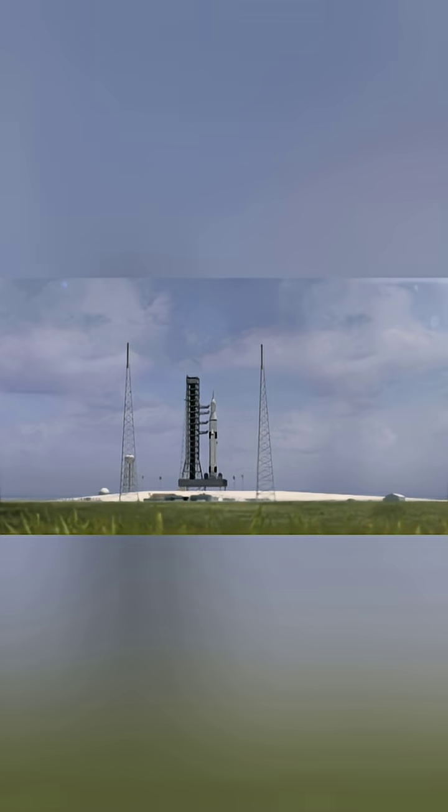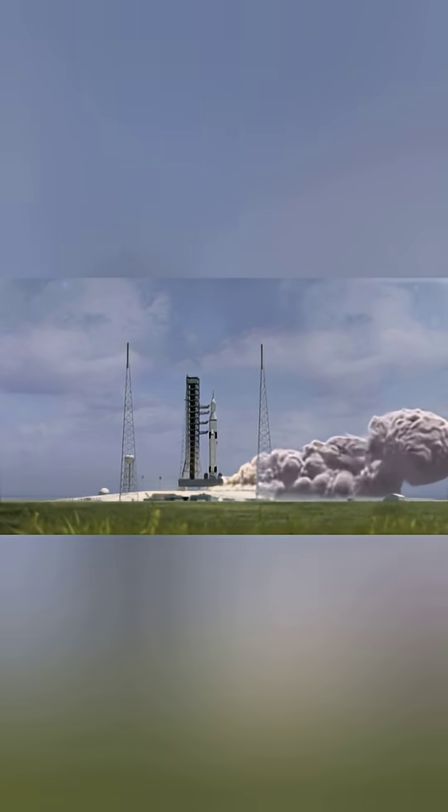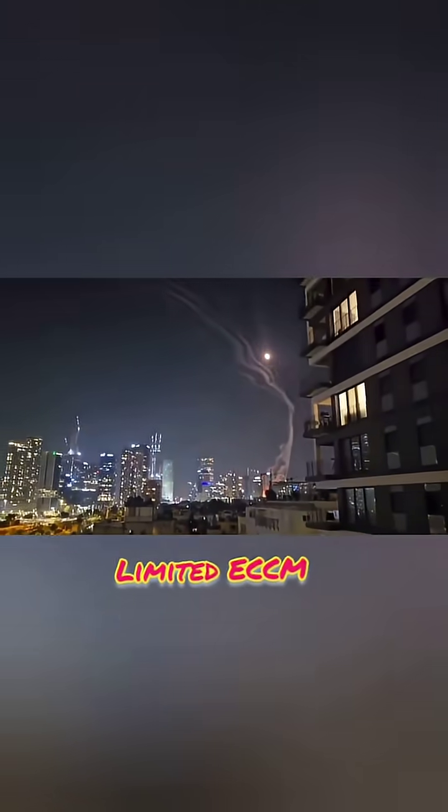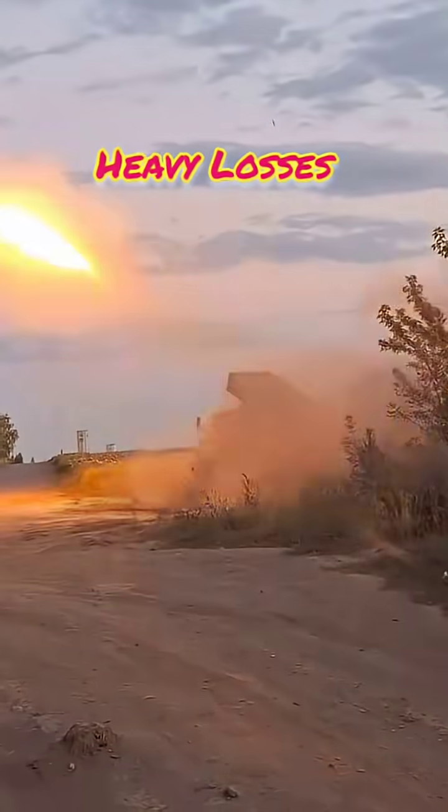Yet many were intercepted by Israel's Arrow and David's Sling systems, exposing weaknesses like poor terminal guidance, outdated propulsion, and limited electronic counter-countermeasures (ECCM). This high interception rate led to heavy material losses and diminished deterrence credibility.